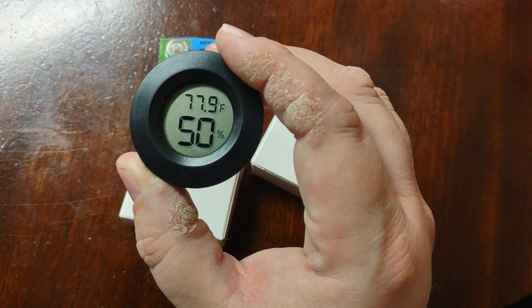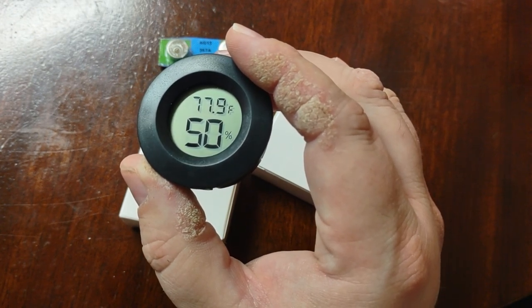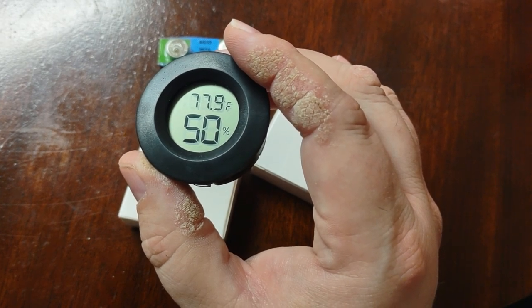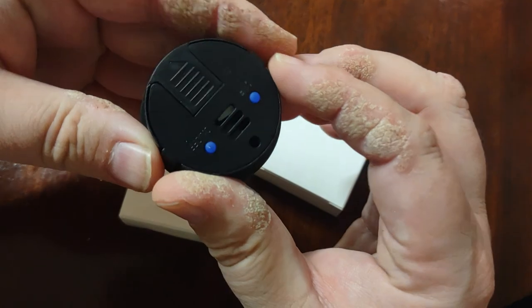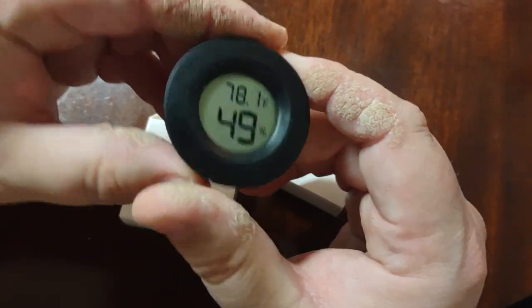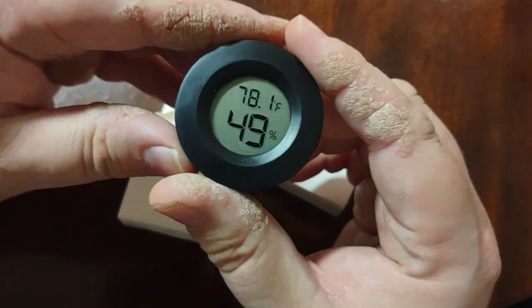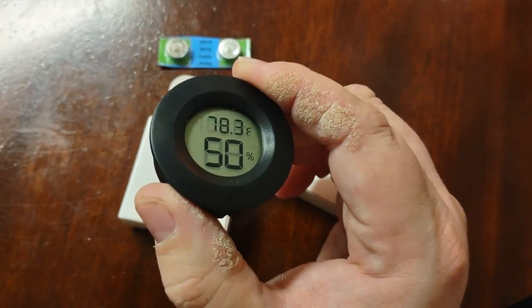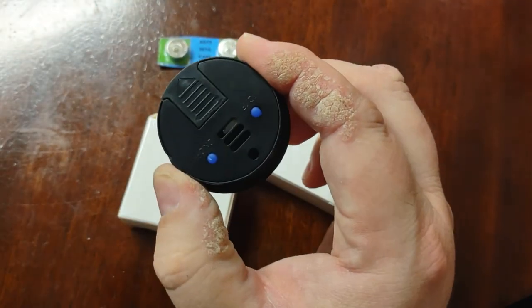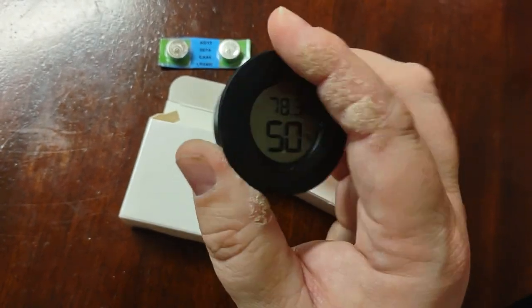Right now it's showing 50% humidity and almost 78 degrees Fahrenheit. Like I said, if you're living in Florida or any state where it gets really hot, humid, and miserable, this is something I definitely recommend so you can see what your day is going to be like. With the button on the back, you can check your conditions in either Imperial or metric.